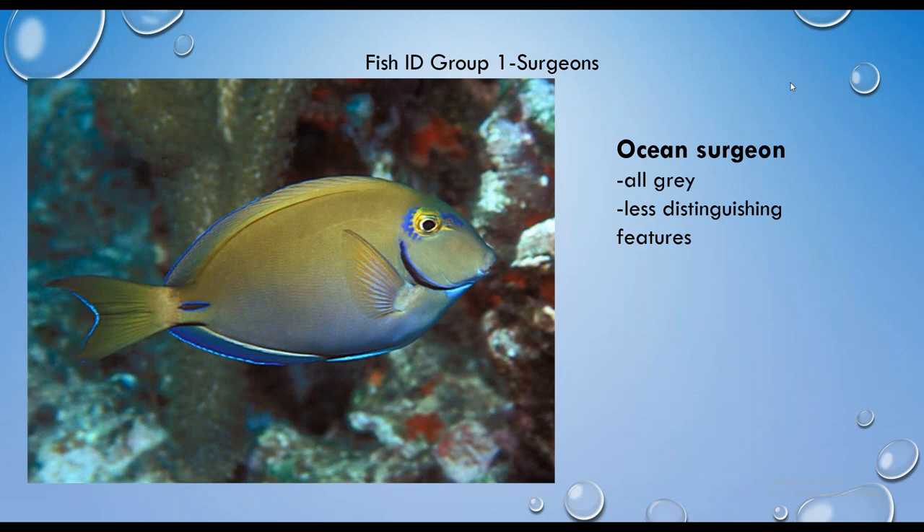Now we're moving to the surgeonfish — a different fish family. Surgeons have a single long spine near their tail base that you can think of like a surgeon's scalpel. These fish can change color from bluish gray to dark brown or lighter. They also have markings that radiate from their eye and may have a pale band at the base of their tail right by this surgeon's scalpel. Surgeonfish are herbivores, which are important here in Florida as grazers.